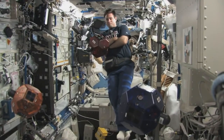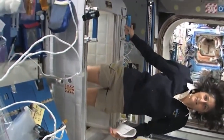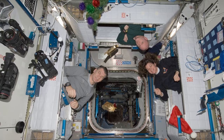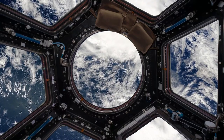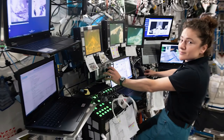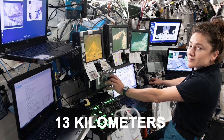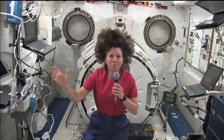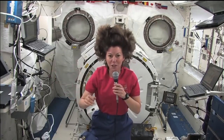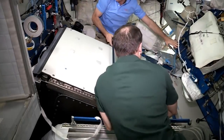The living and working areas inside the ISS are the size of a six-bedroom home, featuring six bedroom quarters, two bathrooms, a gym, and a bay window with a 360-degree outlook. Over 50 computers manage the entire station, all connected by 8 miles of cable. Astronauts even have access to the internet, allowing them to communicate with friends and relatives. For decades, the International Space Station has served as a symbol of international cooperation.